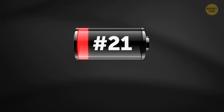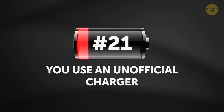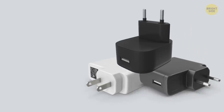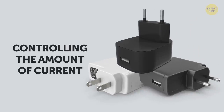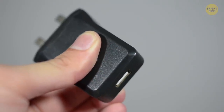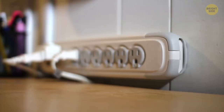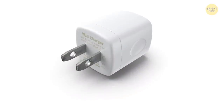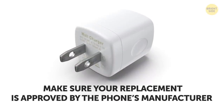21. You use an unofficial charger. Official chargers have many safety settings, like controlling the amount of current delivered to the battery. Not all off-brand chargers can do that, and too much current delivered to a battery leads to its degradation. So if you've lost the charger that goes with your device, make sure your replacement is approved by the phone's manufacturer.